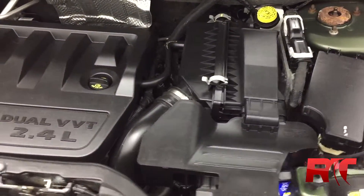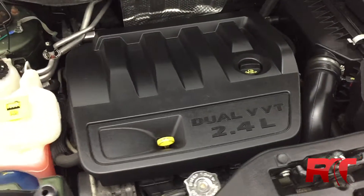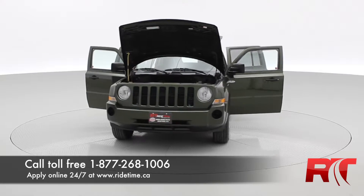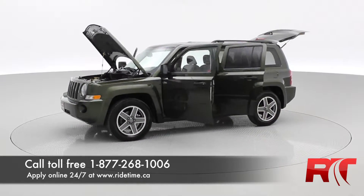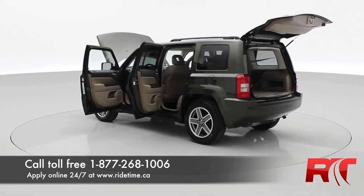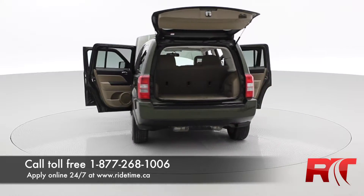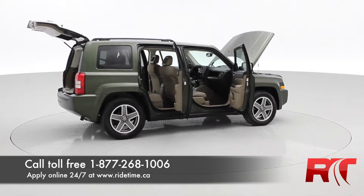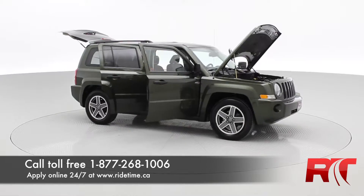And finally, we have the 2.4-liter four-cylinder engine. That is all for our video on our 2009 Jeep Patriot North. If this is the vehicle you are looking for, give us a call toll-free at 1-877-268-1006, or you can apply online at ridetime.ca, or come see us in person at 87 Oak Point Highway. Again, this has been Ride Time, where we're your ticket to ride.